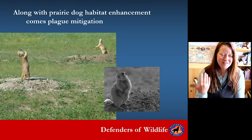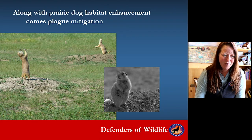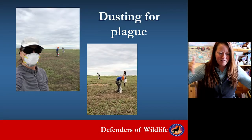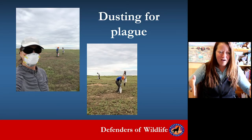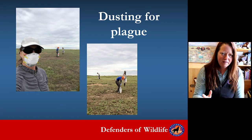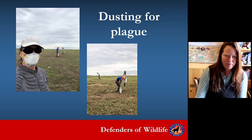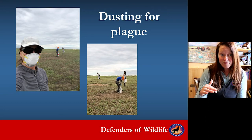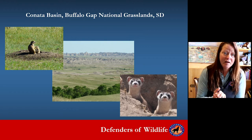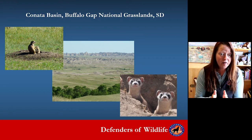Plague mitigation is something we do every summer. We spray delta dust — an insecticide — in every prairie dog burrow, working with the team. We take a section of prairie and walk in a line for miles and miles, spraying every burrow. The insecticide doesn't hurt the prairie dog or the ferret; it just kills the fleas that spread plague. This has been really successful at places like Kanata Basin, Buffalo Gap National Grasslands, and Badlands National Park.